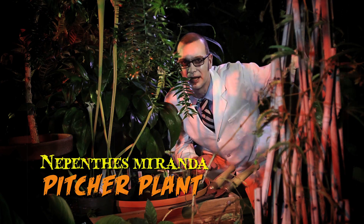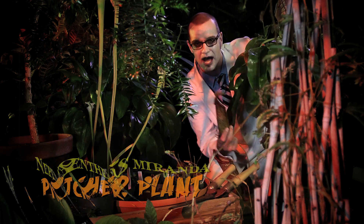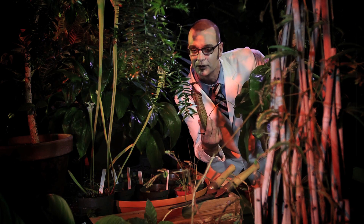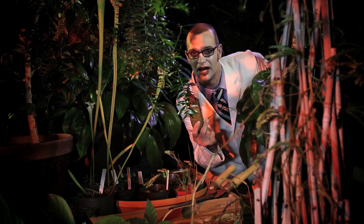And the Nepenthes pitcher plant lives in trees where nutrients are not readily available, and uses these tubular leaves filled with fluid to capture and drown its prey to digest over long days ahead.